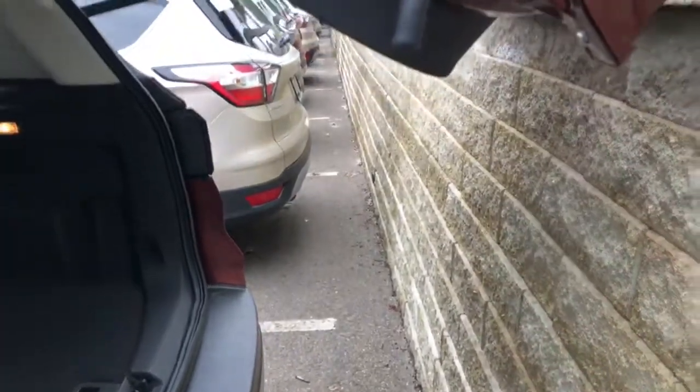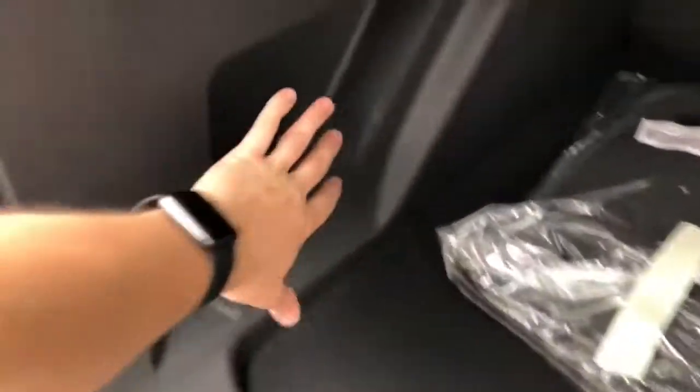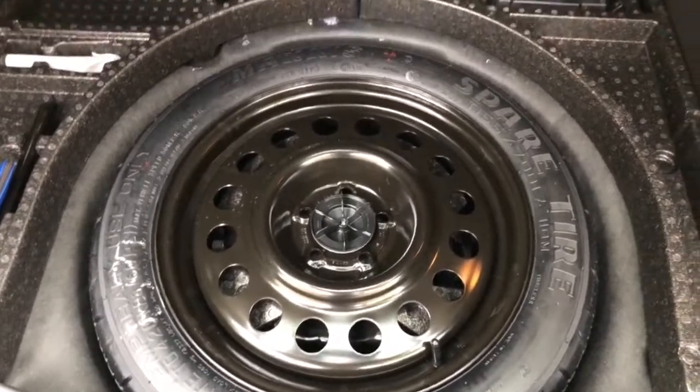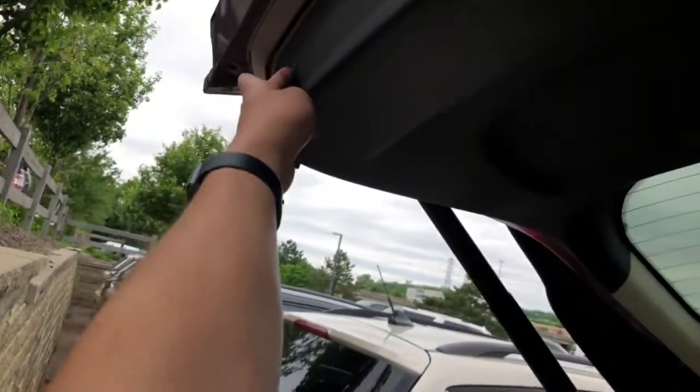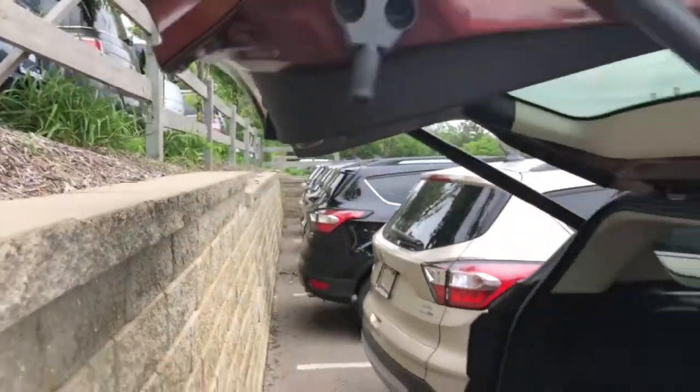We have just enough room to get the trunk open. As you can see there's a fair amount of cargo room. A subwoofer would be here if you had the Titanium. You have a full-size spare, and there's the amp for your radio and your wheel locks. To shut the trunk, you just hit the button right here and it closes automatically.